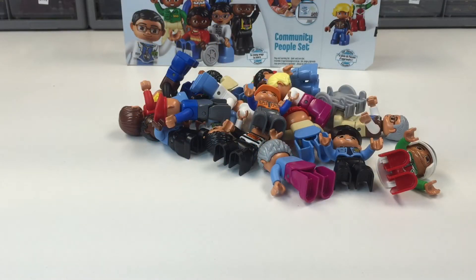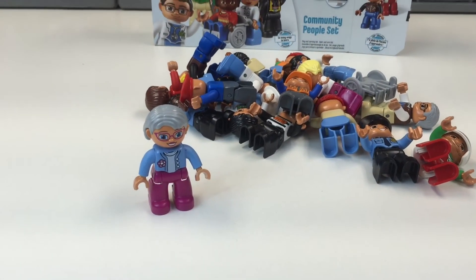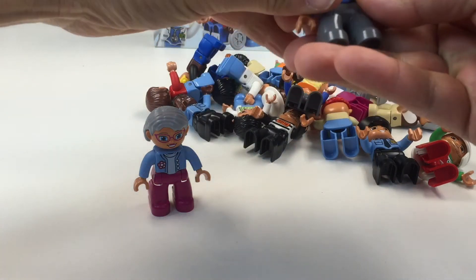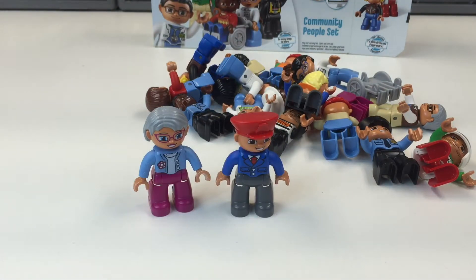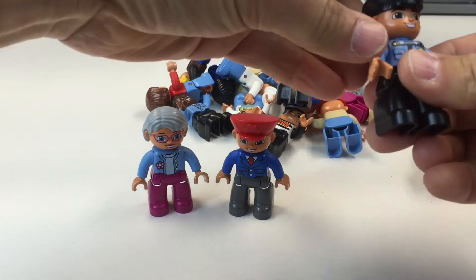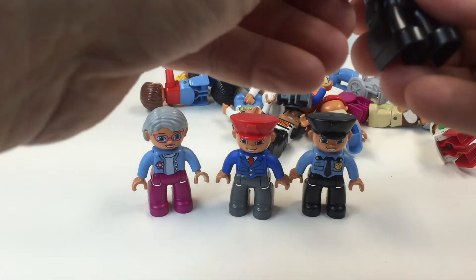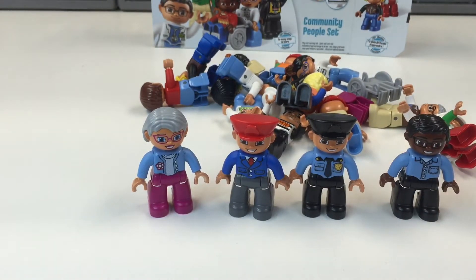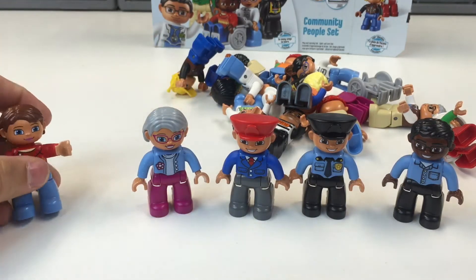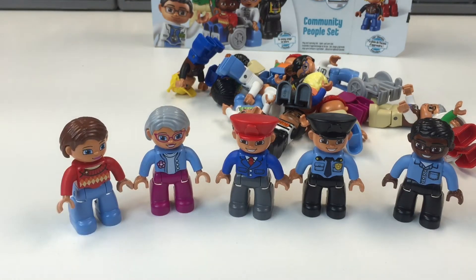So let's show you the people that you get in the set. We'll start with this one here — this is the young lady with the glasses, prematurely grayed. It's not an old lady, that's what I say. Here is a guy that looks like he's either the bus driver or a train conductor. Pretty cool. Here is the policeman — he looks awfully young to be a policeman. We have this guy that's just got a blue shirt on — he could be a blue collar worker. And we have this woman... is that a woman? I hope so, she's got lipstick on. So that is our first five.